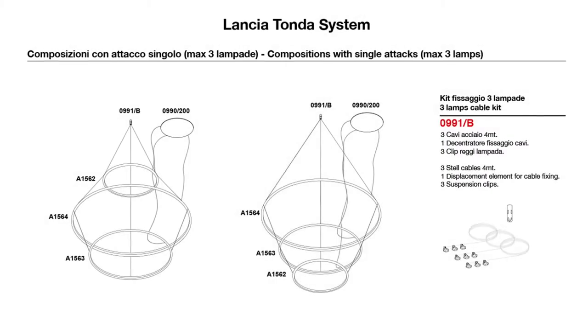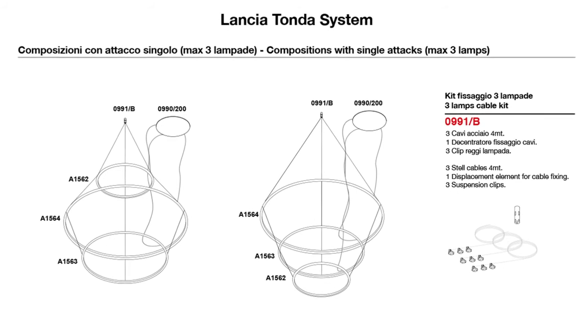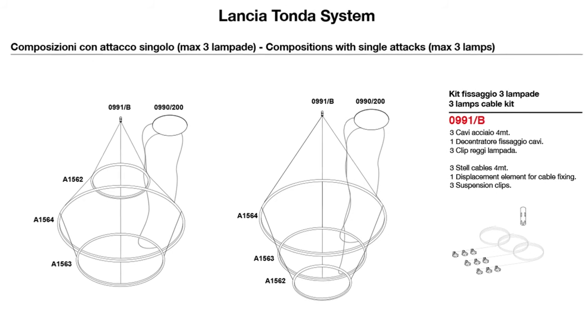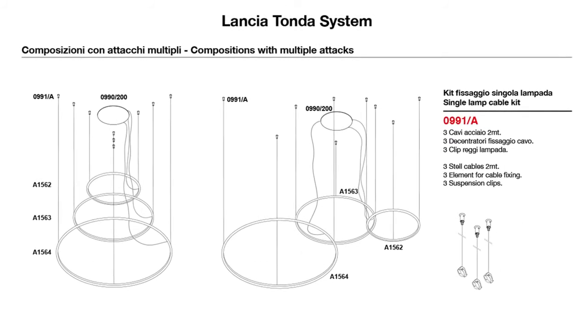Compositions might be single or multiple. You simply have to choose the dimension of the rings and combine with its relevant canopy and driver, suitable for the selected ring dimension and power efficiency.